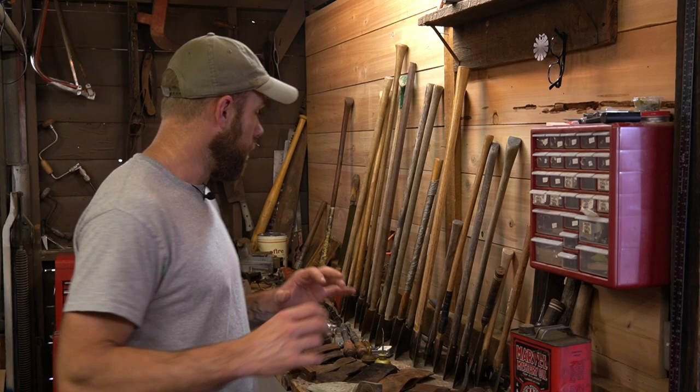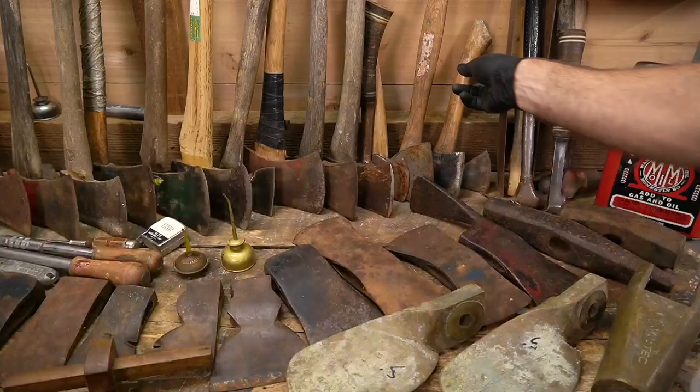Welcome back to the shop. I have on the bench the past two weeks of picking — estate sales, yard sales. This season is going crazy right now. I think I got about 38 axes in the past two weeks, some pretty cool vices, one that's super cool, and a couple of these axes are pretty sweet. Let's get into it.